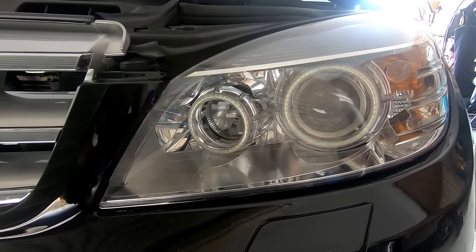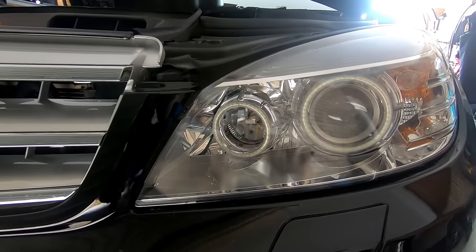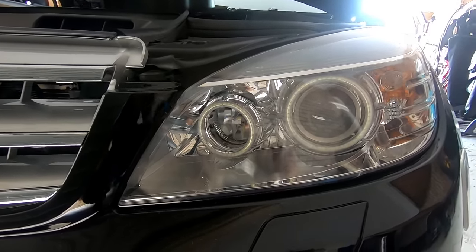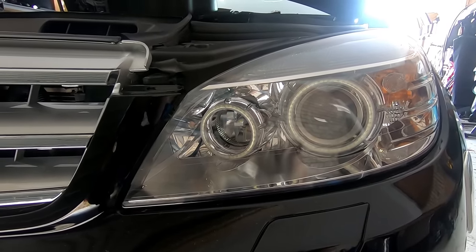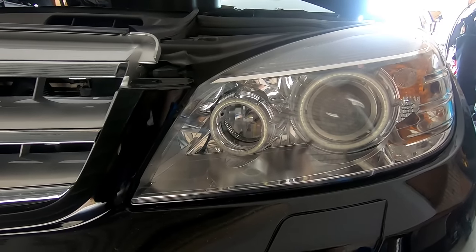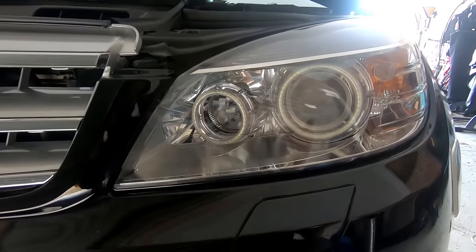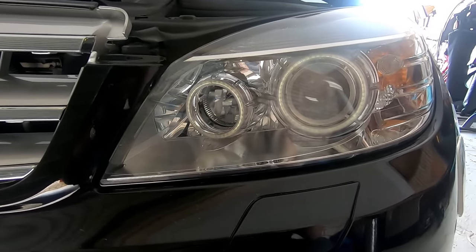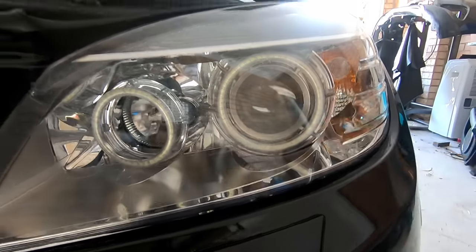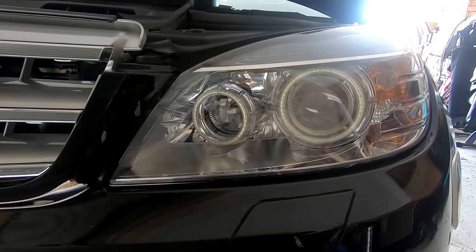If you have the bi-xenon headlights with the intelligent lighting system, the lights self-level when you turn on the car. While driving on a highway and turning corners, the intelligent lighting system moves to follow your steering — as you turn left, the lights angle left and illuminate the side of the road so you can clearly see the oncoming road path. It's only for the bi-xenon projector-style lights.